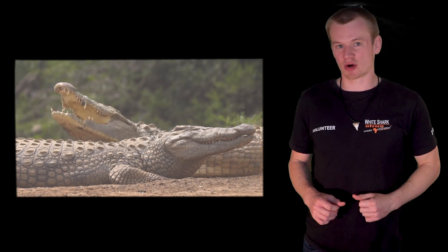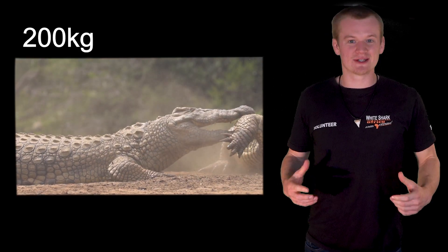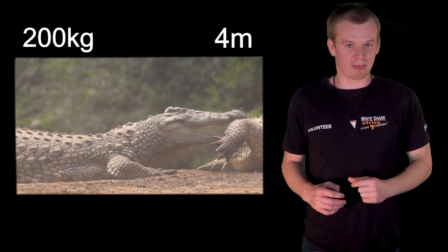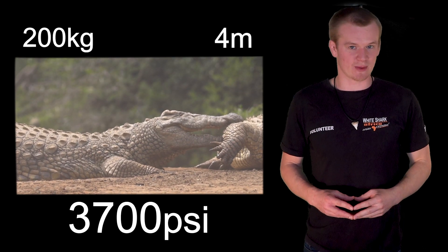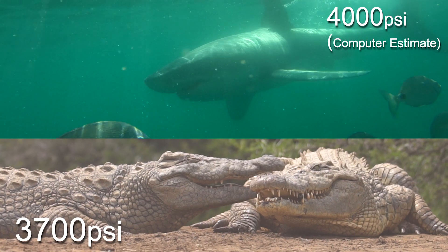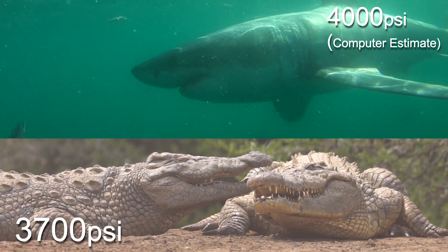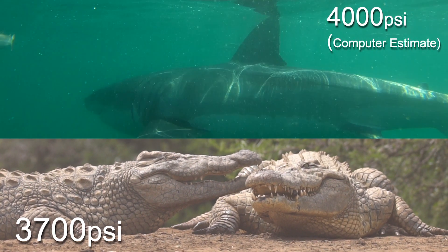This is a predator with a lot of power, but let's compare that to another predator: the Nile crocodile, who weighs in at just over 200 kilograms and with a length of four meters has an actual measured bite force of 3,700 pounds per square inch. Two very close numbers, but the animals couldn't be further apart in size, with the great white shark being a lot heftier.